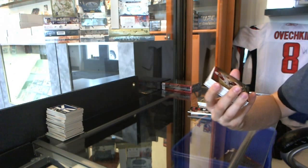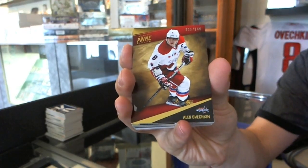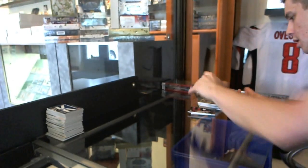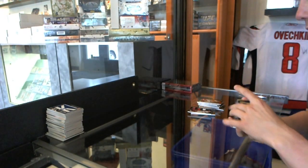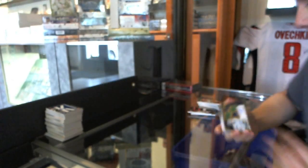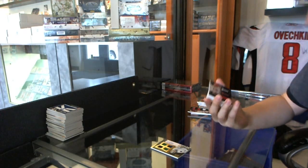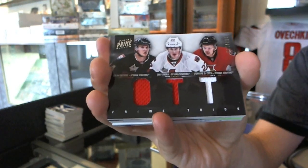We've got a base card number to 249, Alex Ovechkin. We've got a quad jersey auto rookie number to 199, Eddie Lack. We've got a triple jersey number to 150 — Colin Greening, Eric Condra, and Stefan DaCosta.